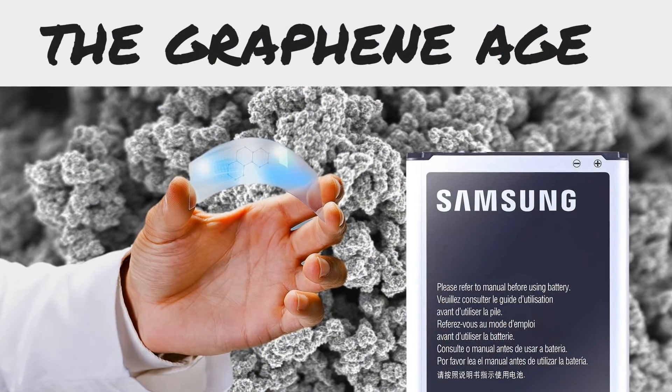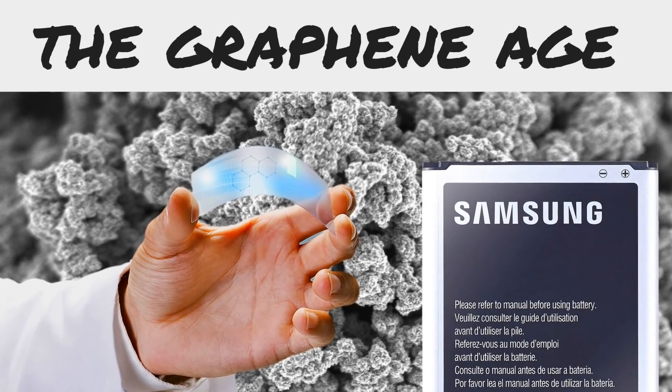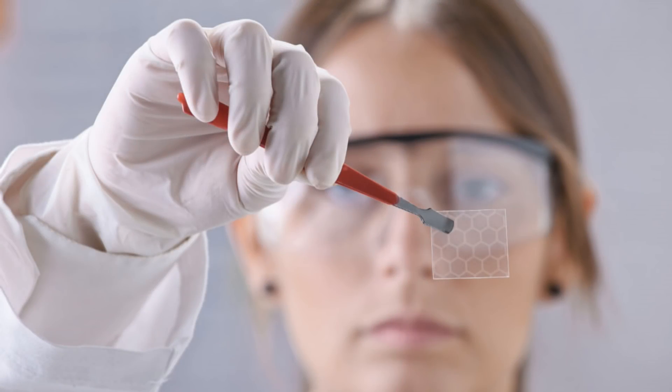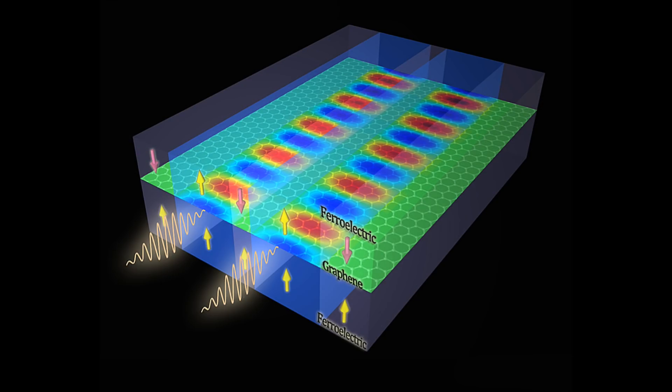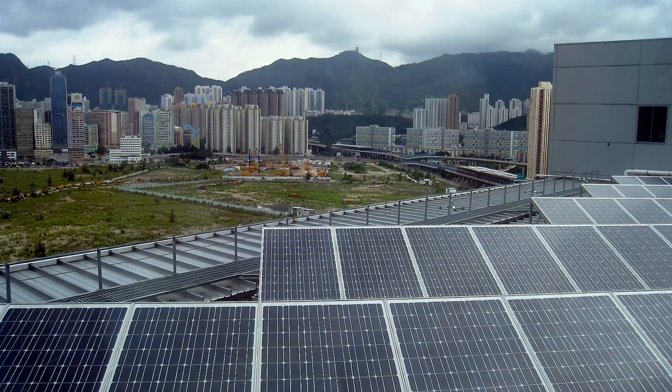And now we are entering the Graphene Age, a material that will be so influential to our future it should help define the period we live in. Potential applications for graphene include uses in medicine, electronics, light processing, sensor technology, environmental technology, and energy.